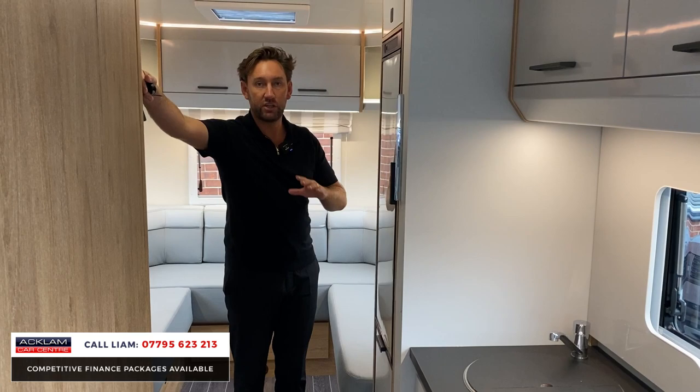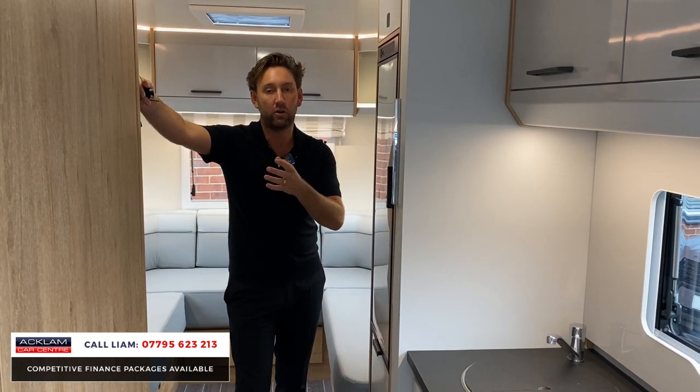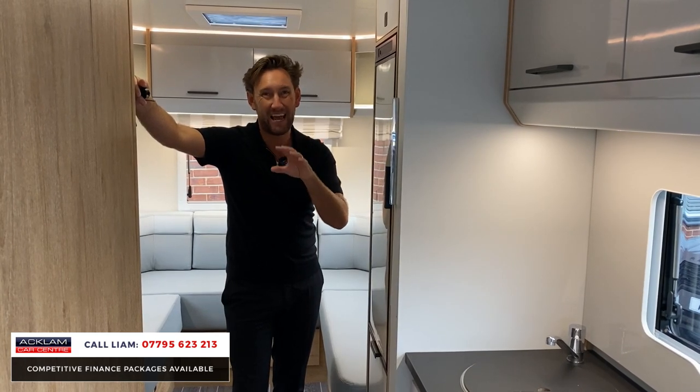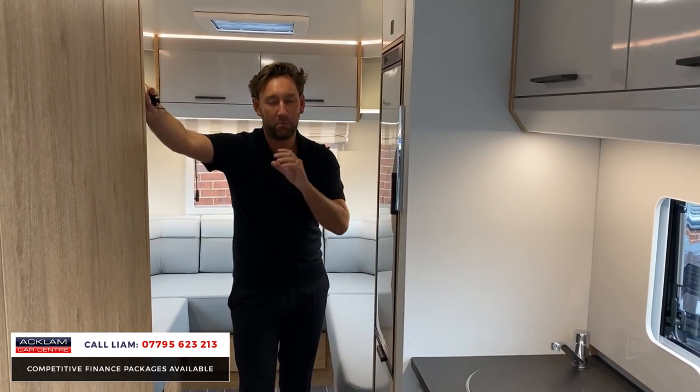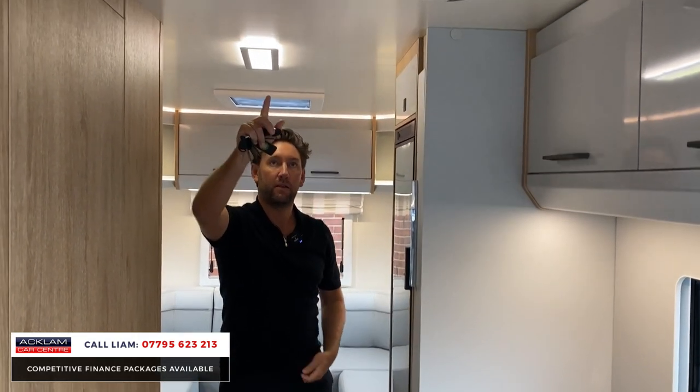Very rare. We've had a look online and spoken with a couple of dealers — they said they're advertising them for £82,000. You can buy one but you'd have to order one and you're probably talking a year to 18 months. We've got one, it'll be selling for less than the retail price, priced to sell, and it's available here — you can call us, reserve it, and come and pick it up.